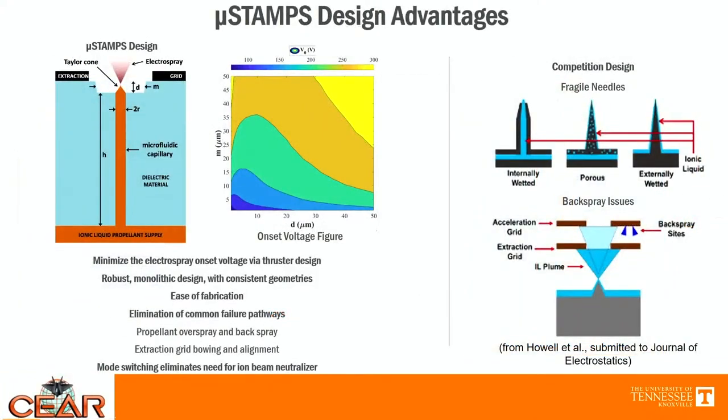What separates MicroStamp from other electrospray thrusters? The minimized onset voltage is a big piece. Typical electrospray thrusters require over a kilovolt of voltage, which cuts into the power budget. The low onset voltage also reduces interference with the satellite's electric systems. It also has a robust monolithic design: typical designs have fragile needles that stick out, whereas our capillaries are built into the system, making fabrication easier and eliminating common failure pathways such as back-spray issues. Mode switching also eliminates the need for an ion beam neutralizer, which also saves power. I'll now pass it over to Tyler to talk about applications for MicroStamp.